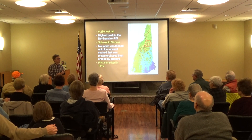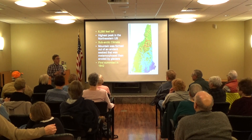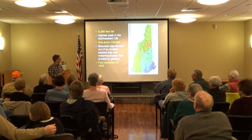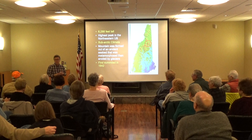For those of us interested in the human history, the first person we know of to set foot on the summit is an Irishman by the name of Darby Field, who came up there in 1642. So within one lifetime of many of our European ancestors coming to the New World, someone decided it was a good idea to come up to the top of Mount Washington, which is interesting.